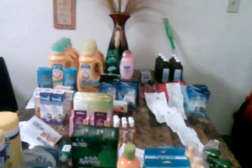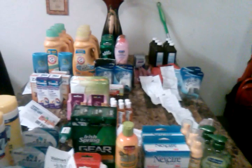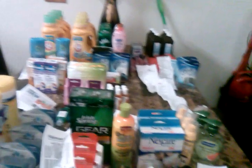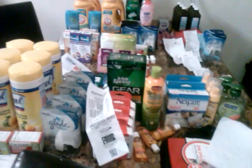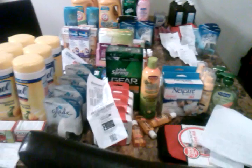In all, this is $180.75 worth of product and I paid only $25.19 out of pocket. I also got back $14 in Up Rewards. This was 81 items, making each item only 31 cents. Please follow me on Instagram at Short Mama 757 Couponer, subscribe, and comment below if you have any questions. Thank you and have a nice day!